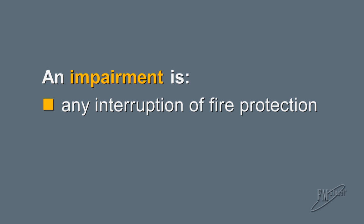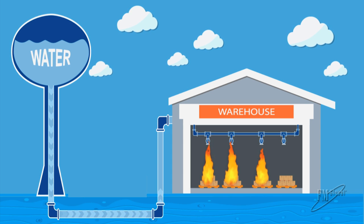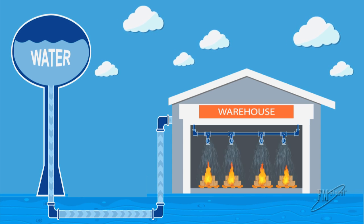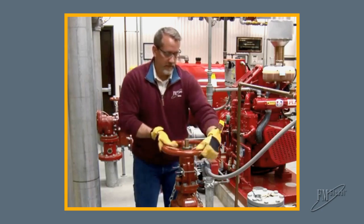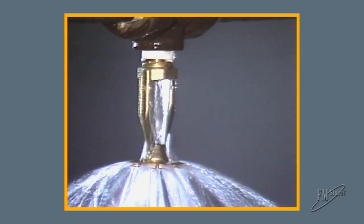An impairment is any interruption of normal fire protection, for any reason, for any length of time. The effectiveness of your fire protection system depends on the water or extinguishing agent being delivered to the fire through a network of piping. No matter what type of fire protection system you have, a single shut valve in the system can render it useless.